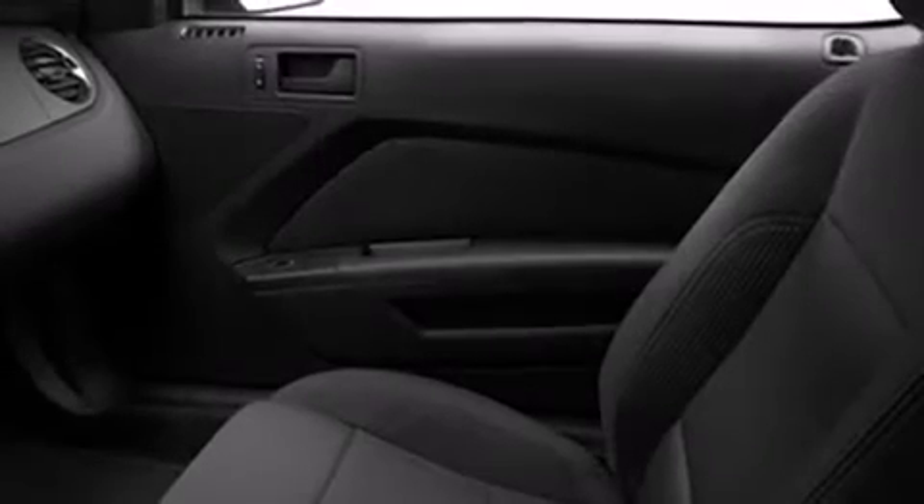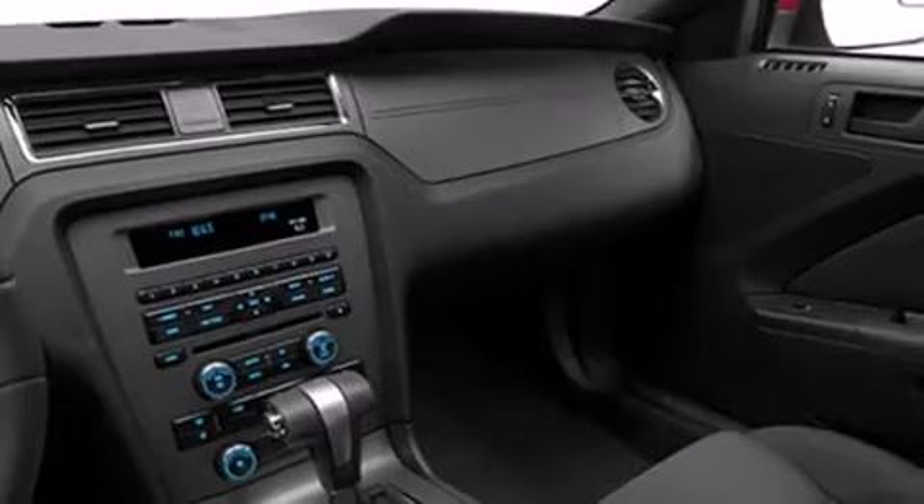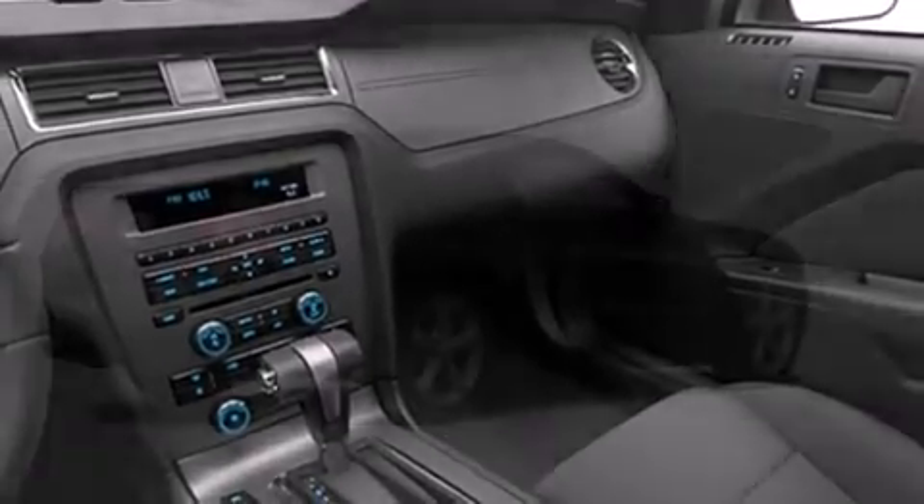Ford prioritized practicality, efficiency, and style by including leather upholstery, an outside temperature display, remote keyless entry, and power windows. With high-intensity discharge headlights illuminating your path, you'll always appreciate maximum visibility.